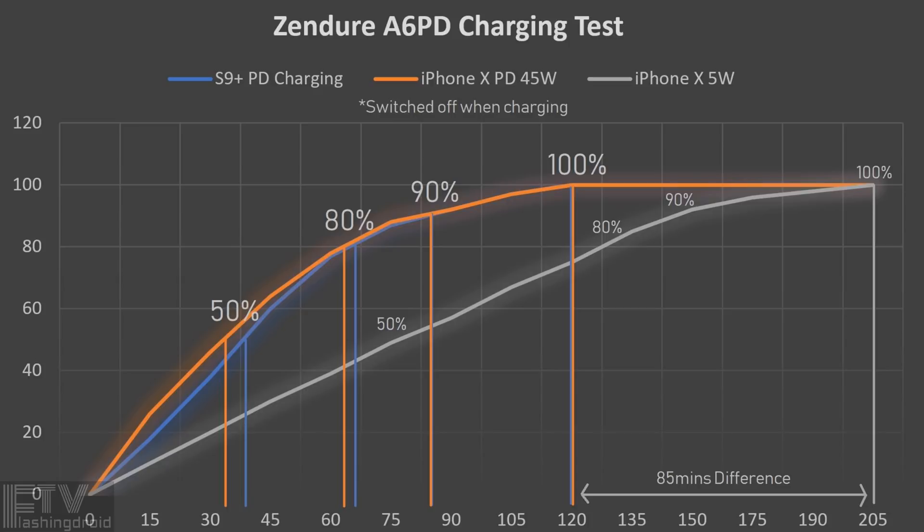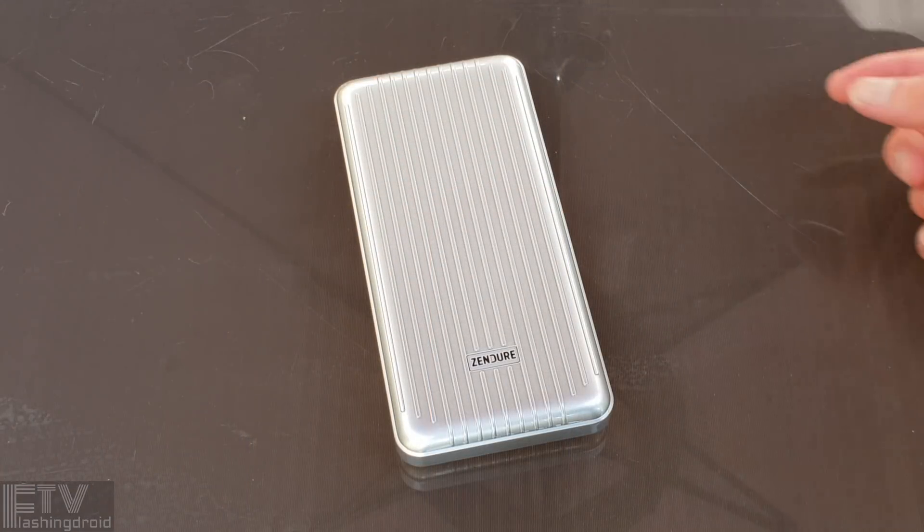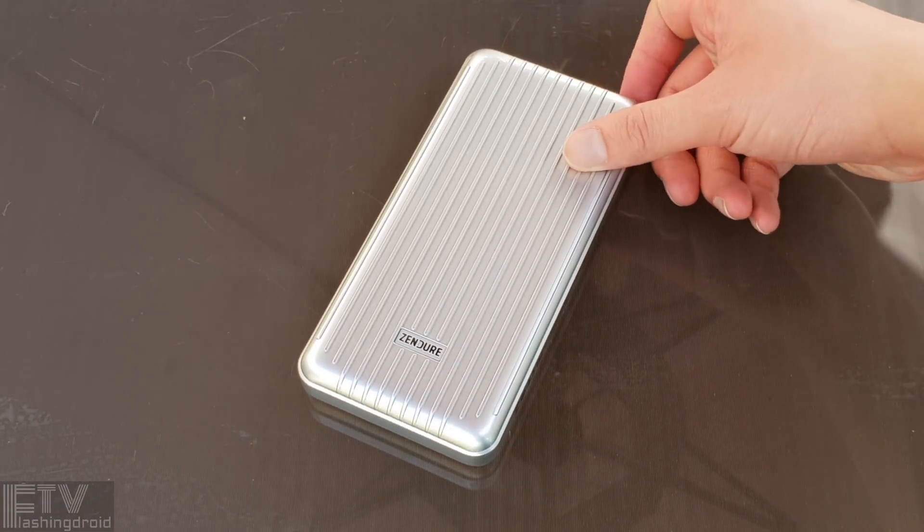The grey line represents the time needed for the iPhone X to charge from nothing to 100% with the 5W original wall adapter — that's a nightmare. No one's going to use that these days. So the A6PD does charge up your phone really quickly while on the go.